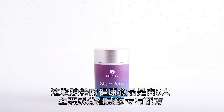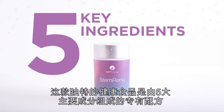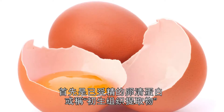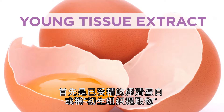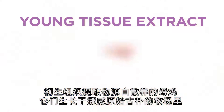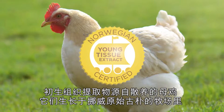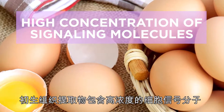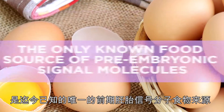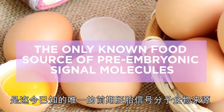This uniquely formulated dietary supplement features a proprietary blend of five key ingredients. The first is Fertilized Incubated Egg Albumin, or Young Tissue Extract. Young Tissue Extract comes from cage-free hens that are pasture-raised in the pristine environment of Norway, free of salmonella. It contains a high concentration of cell signaling molecules and is the only known food source of pre-embryonic signal molecules to date.